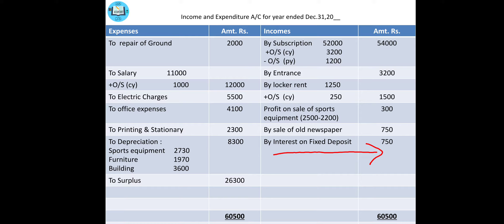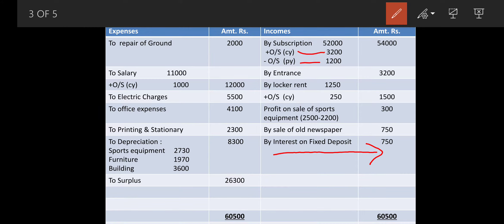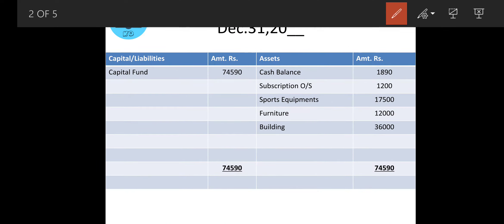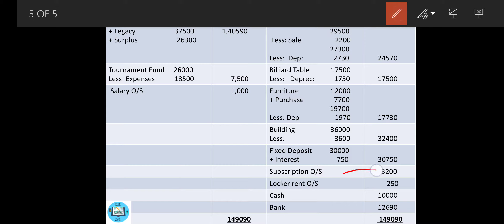Now focus on the other information. Subscription outstanding on 31st December 2012 is 1,200 — this is previous year's subscription, so it is to be deducted. Subscription outstanding on 31st December 2013 is 3,200 — this is to be added. So the final subscription in income and expenditure is 52,000 + 3,200 − 1,200 = 54,000. At the same time, transfer outstanding subscription 1,200 to the opening balance sheet and outstanding subscription 3,200 to the closing balance sheet.